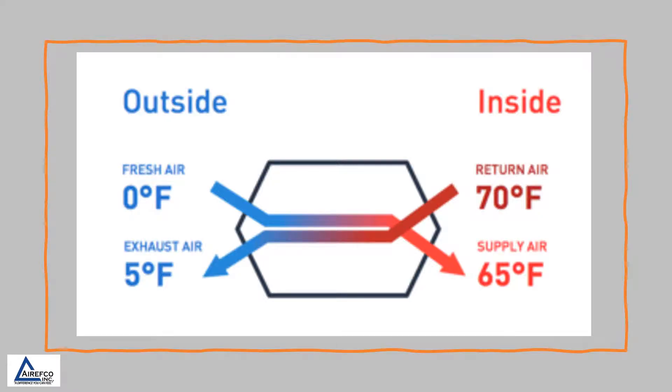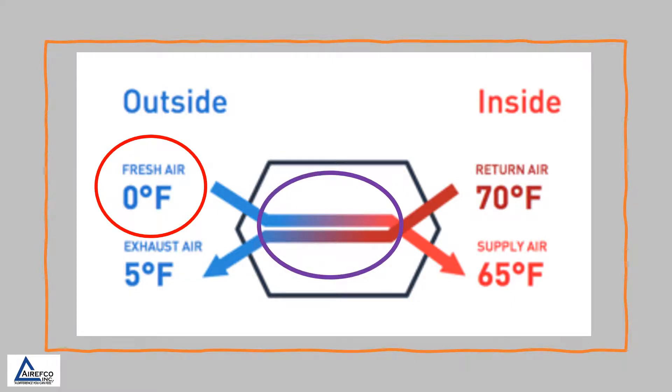This slide shows how heat is exchanged in the core of the HRV or ERV. While pulling in zero-degree outside fresh air, it is exchanged in the core with return air that is 70 degrees, giving us a supply air into the home of 65 degrees.